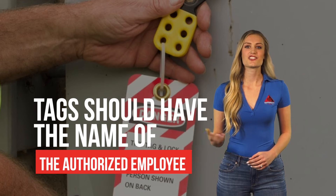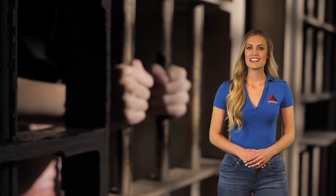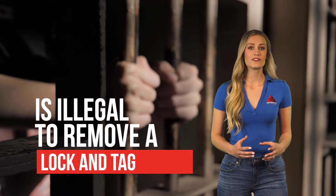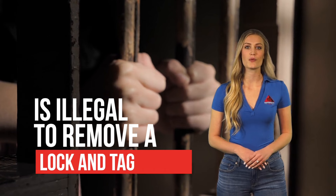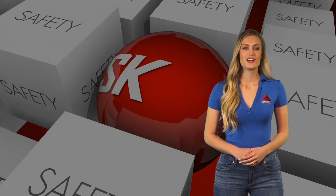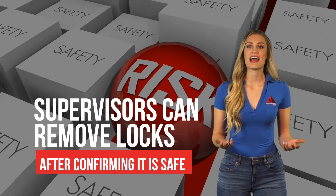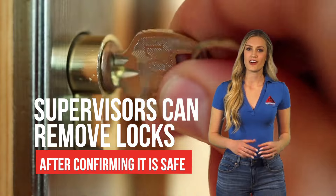Furthermore, all tags should have the name of the authorized employee and the date. It's important to remember that it is illegal for anyone other than the authorized employee to remove a lock and tag while a machine or equipment is under lockout-tagout. Supervisors can remove locks after confirming it's safe to do so and the authorized employee is not on site.